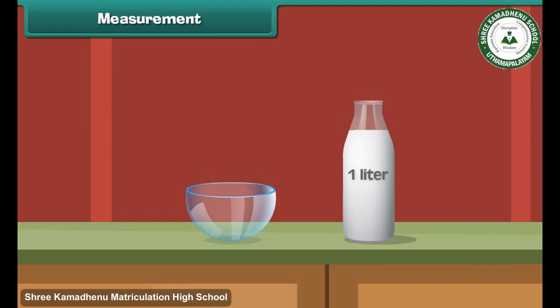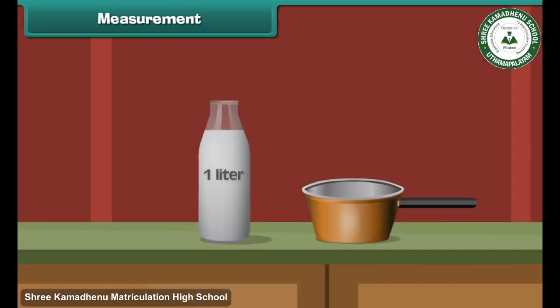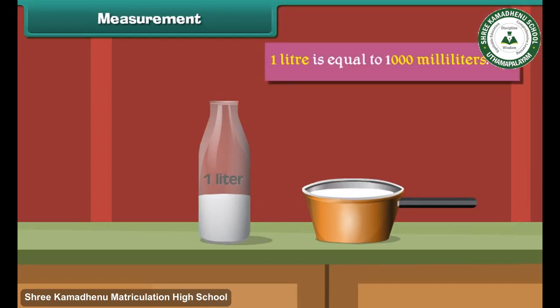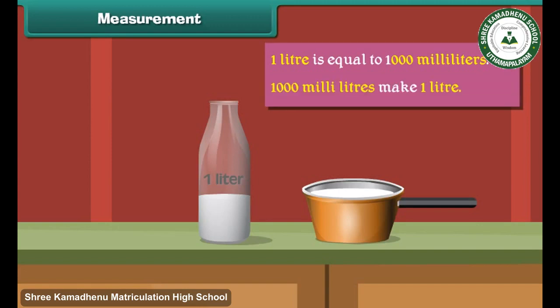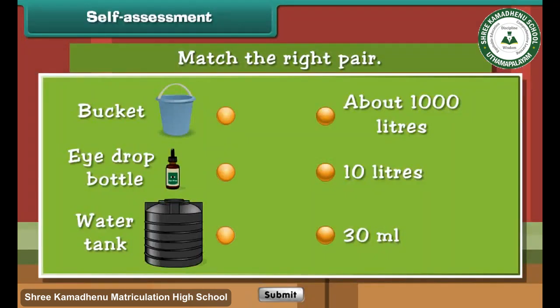Now let us pour milk from a one-liter bottle into this bowl. We have seen that milk is still left in the bottle — this means this bowl holds less than one liter of milk. Similarly, this pan holds less than one liter of milk. One liter is equal to one thousand milliliters, meaning one thousand milliliters make one liter. Milliliters can also be written as ml.